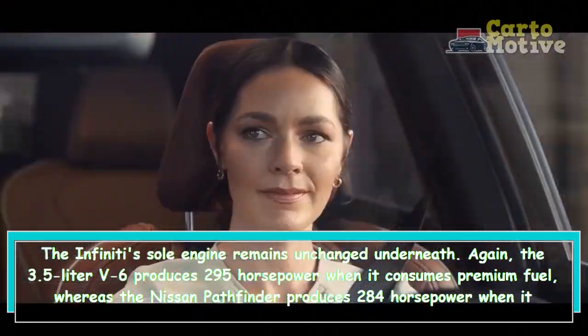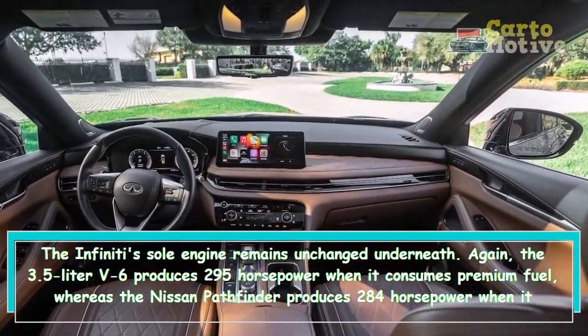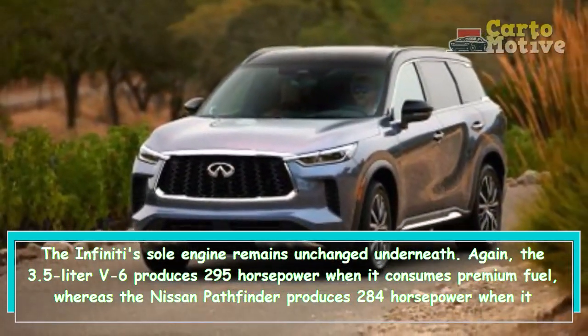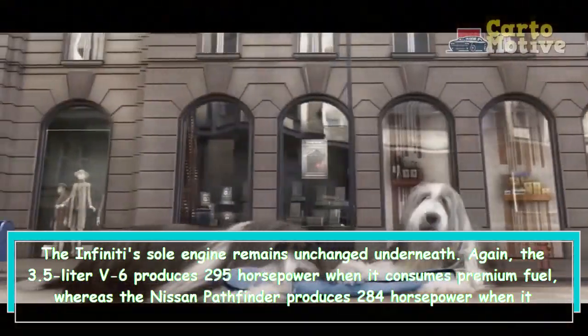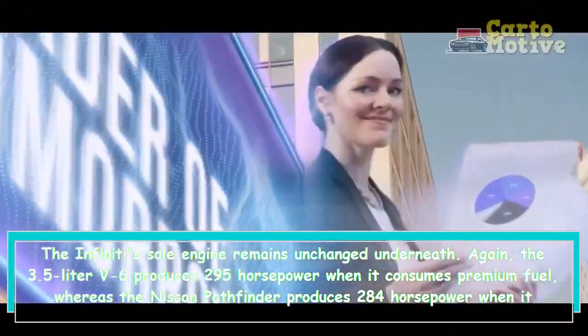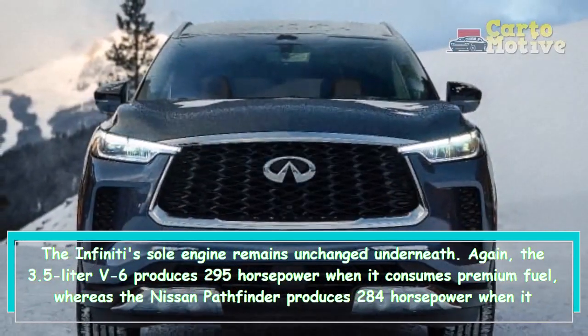The 3.5-liter V6 produces 295 horsepower when it consumes premium fuel, whereas the Nissan Pathfinder produces 284 horsepower when it consumes regular fuel. This engine is revitalized now that it is paired with a nine-speed automatic instead of a continuously variable transmission, despite the fact that its output remains unchanged.